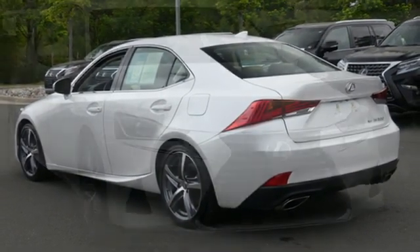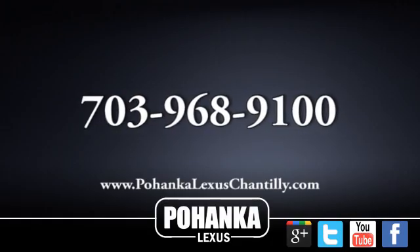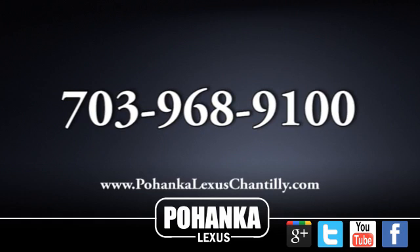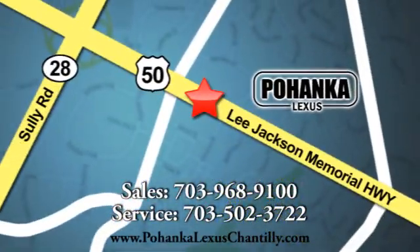Live a lifestyle that leaves a lasting impression in this Lexus. Take it for a test drive today. Call us now for more information on this vehicle or visit today. We're conveniently located at 13909 Lee Jackson Memorial Highway in Chantilly.